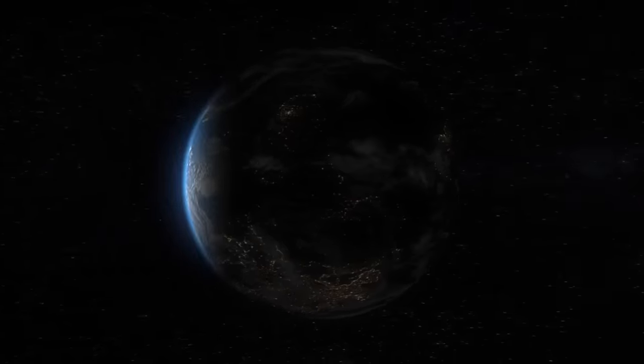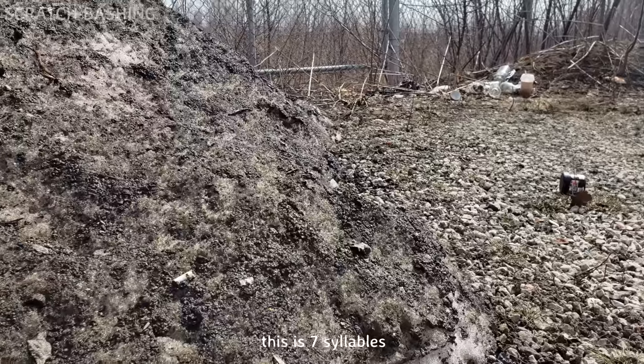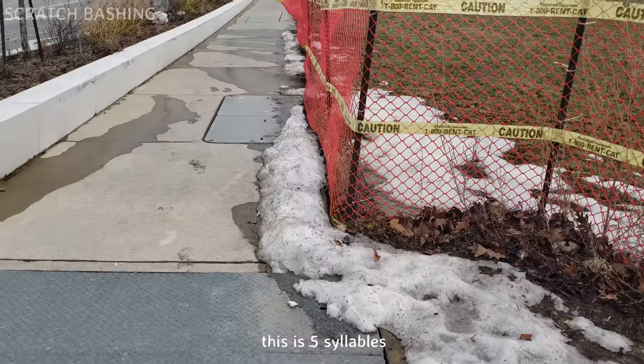I want to make this terrain, but I have no supplies. Let's help out the planet and use some real trash. The snow is melting, revealing the filth within. Let's get to building.